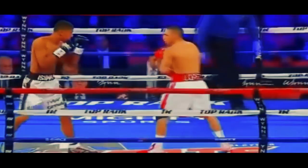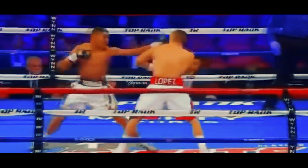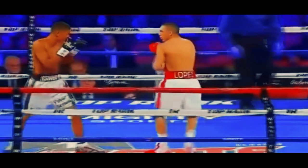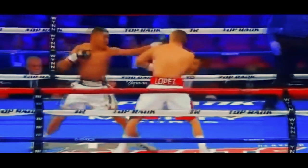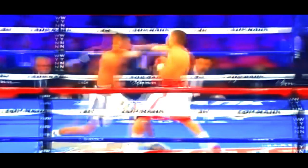Note Teofimo's stance — he's using the Philly shell, where the lead hand is low to protect the body. One of the tools Teofimo uses from this stance is the shoulder roll. You can see how Teofimo attempted to roll the strike, but it still clipped him by just a bit. Nonetheless, because he moved with the force, recoiling off that momentum, he re-enters with his own shot. Clean counter.